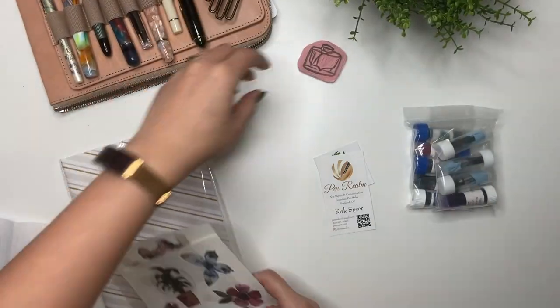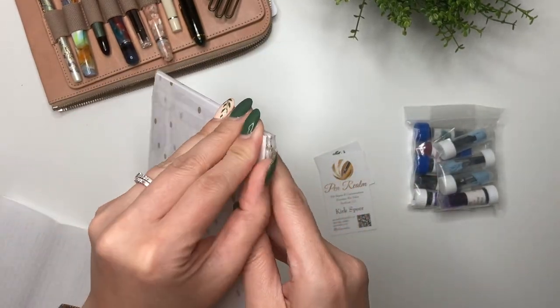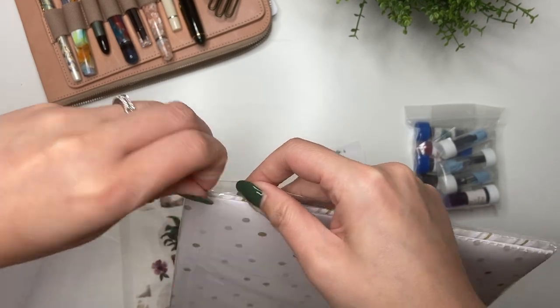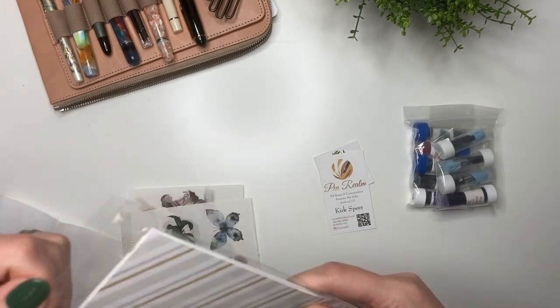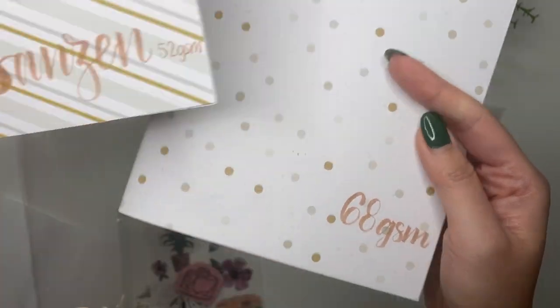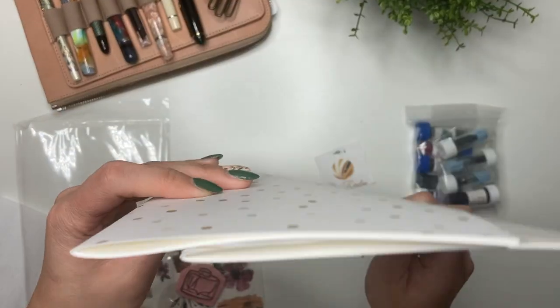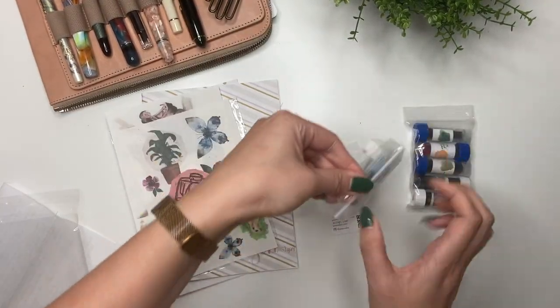She also put together some notebooks with different types of paper. This one I think is the new Tomoe River paper from Sanzen - she had the paper and then bound them herself. There's one that's 52 gsm and one that's 60 gsm, she sewed these together herself. This will be really fun for painting and swatching, that's definitely what I'm using these for.